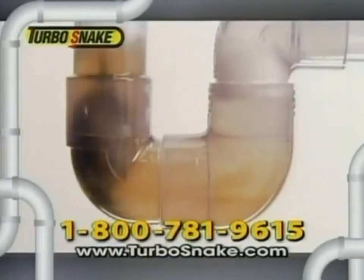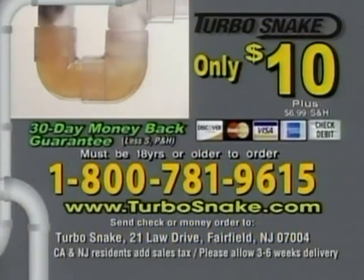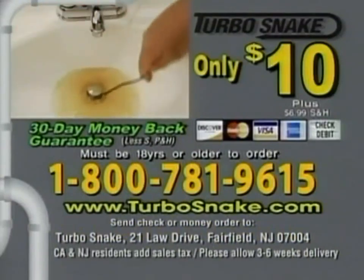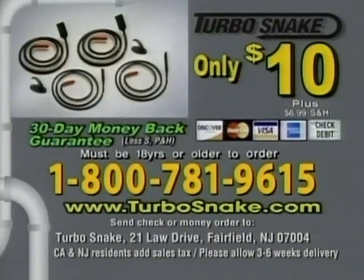So stop the clogs and get your flow to go once and for all with the Turbo Snake. Call 1-800-781-9615 to order the Turbo Snake for $10 and we'll double the offer. Just pay processing and handling. Call 1-800-781-9615 or visit turbosnake.com. That's 1-800-781-9615. Call now.